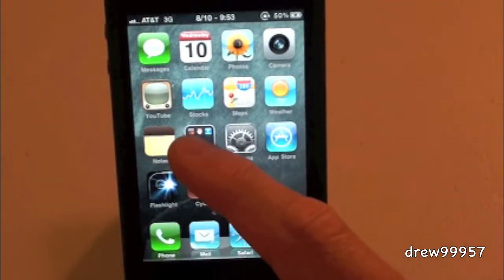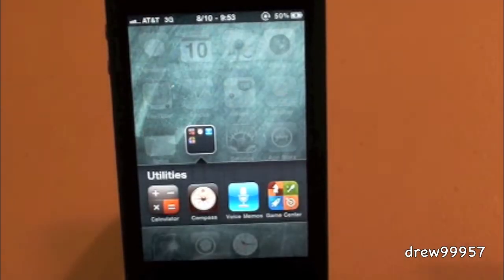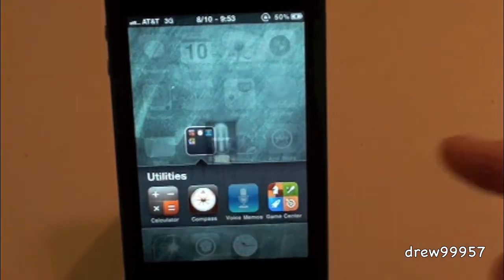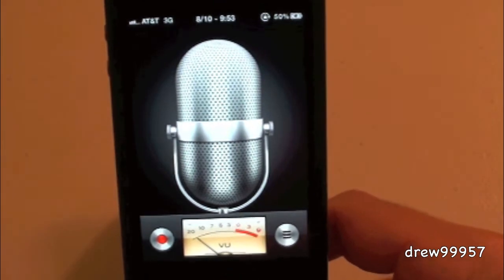It doesn't work with folders, just to let you guys know. If we want to open up a folder, it actually opens with a single tap — we don't have to double tap for folders. But you can access your applications inside the folder with a double tap, which is pretty nice as well.